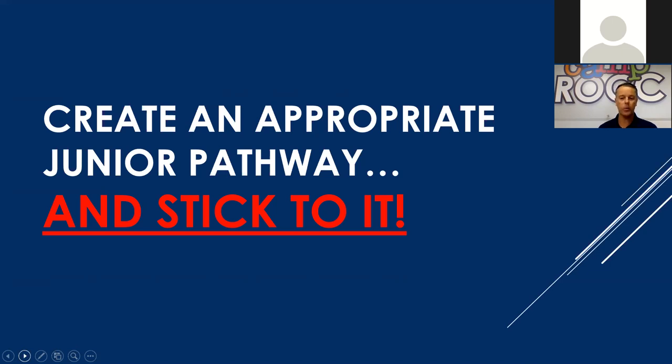A well-defined pathway becomes integral for parental education and promotion of your program — having a clear-cut pathway showing how you're going to develop your students toward their final goals. It's essential for establishing proper groupings and long-term development, not only of your students but of your staff and program in general. It really assists with foresight as to where you are most populated and where you need to recruit to strengthen your junior program.